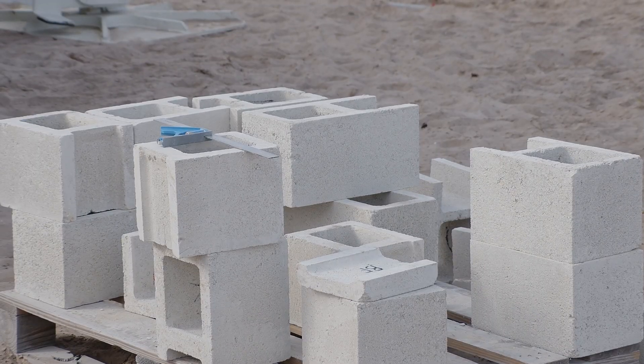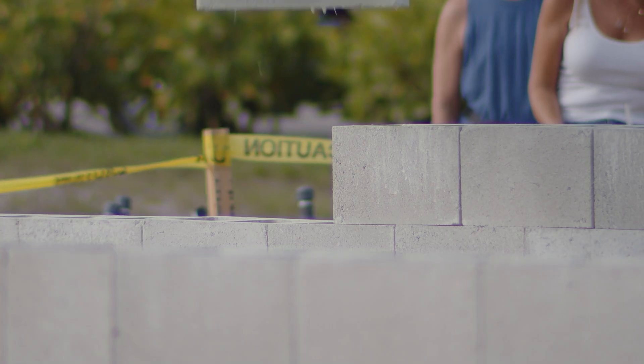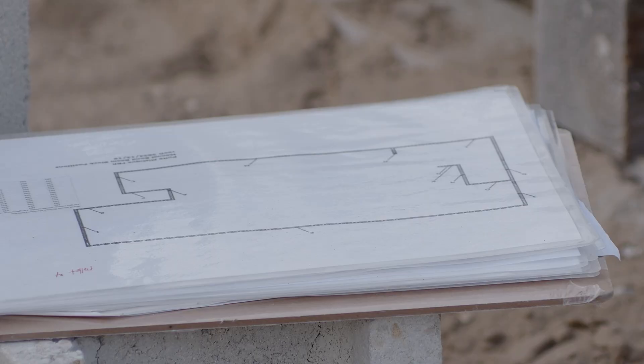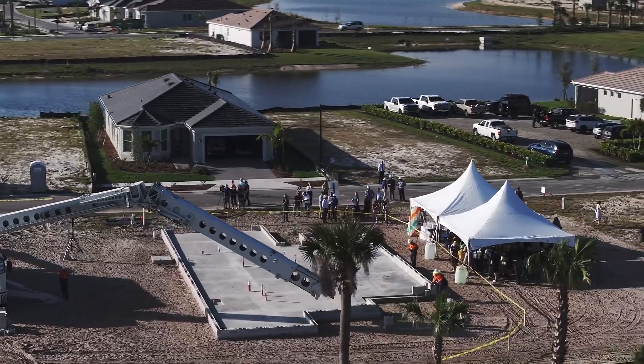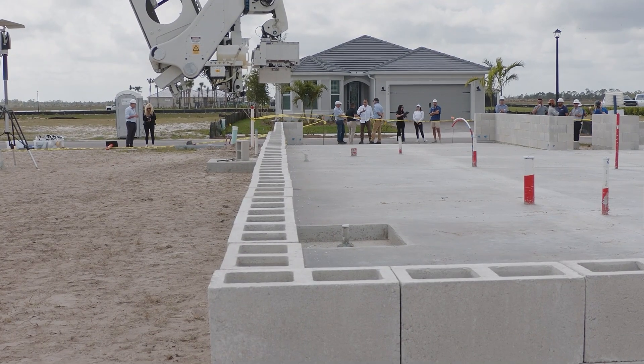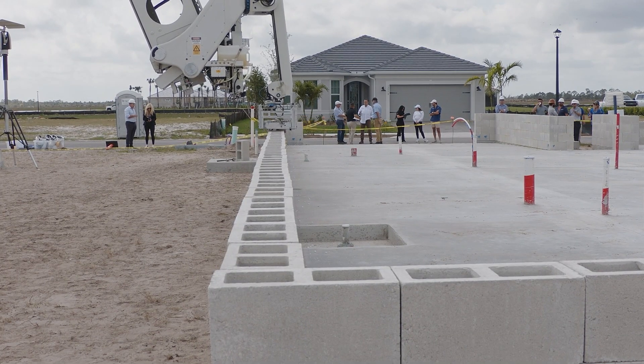We pre-cut everything before we actually get to site, and the machine knows exactly where everything's placed in the build, which allows us to pre-plan effectively and build a house with zero waste moving forward. Fast Brick Robotics partnered with Pulte Homes to demonstrate the Hadrian X constructing the walls of the robot's third home being built in Babcock Ranch.